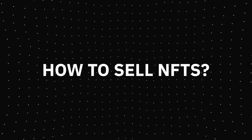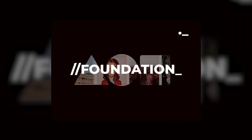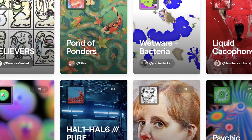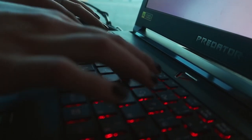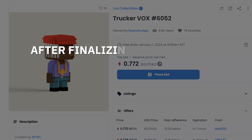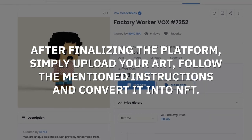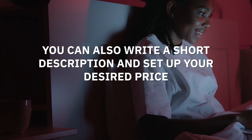How to sell NFTs? There are multiple online platforms like Foundation or OpenSea where you can easily sell your digital art in the form of an NFT. Each of these marketplaces has different procedures, so you would need to do research to choose a less complicated one. After finalizing the platform, simply upload your art, follow the mentioned instructions, and convert it into an NFT. You can also write a short description and set your desired price.